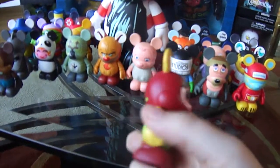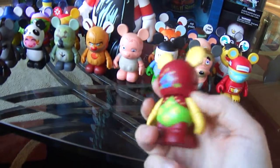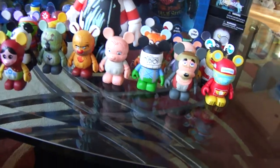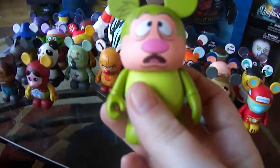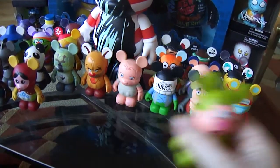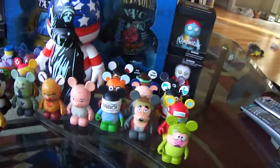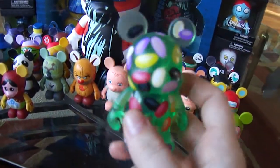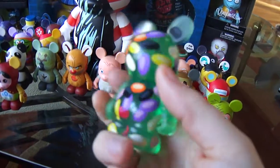And this one — the Hedgehog from Alice in Wonderland. I have two from the Holiday 3 series.